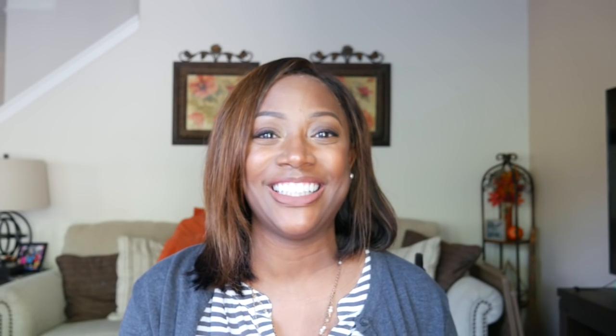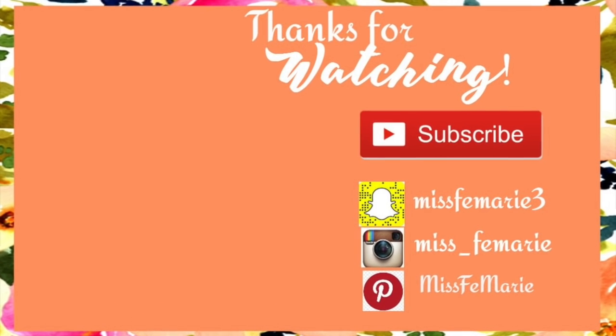Thank you guys so much for watching. If you are new here, my name is Felicia, also known as Femarie, and I would absolutely love to have you stay and subscribe and become a member of the Femarie family. To the family — hey y'all, hey! Thank you so very much for always tuning in. You guys could be doing a trillion things, and the fact that you clicked on my video means the world to me. I'll see you guys in my next video — bye y'all!